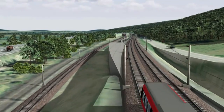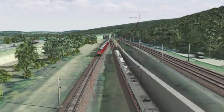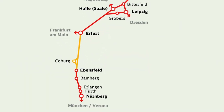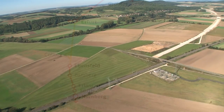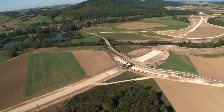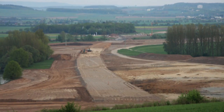Near Ebensfeld, a line branches off to the new 107-kilometer-long track towards Erfurt. 22 tunnels and 29 viaducts take the track under and across the Thuringian forest, starting with a railway embankment interspersed with large bridges across new floodways for the river Main, all in an environmentally sound design.